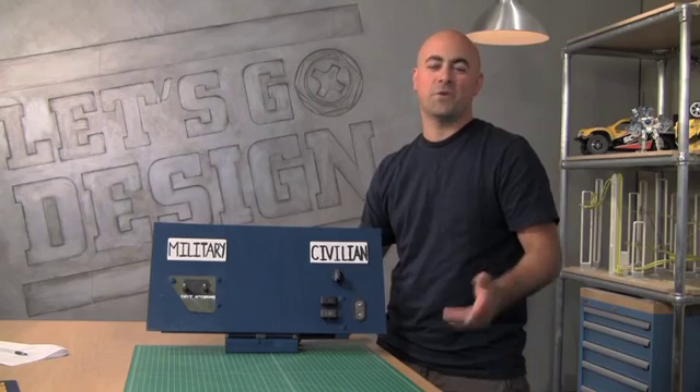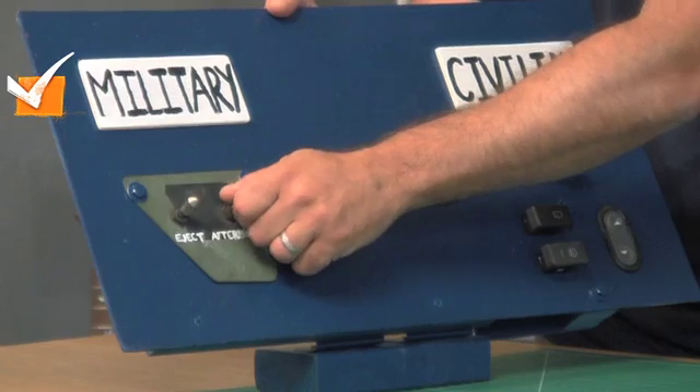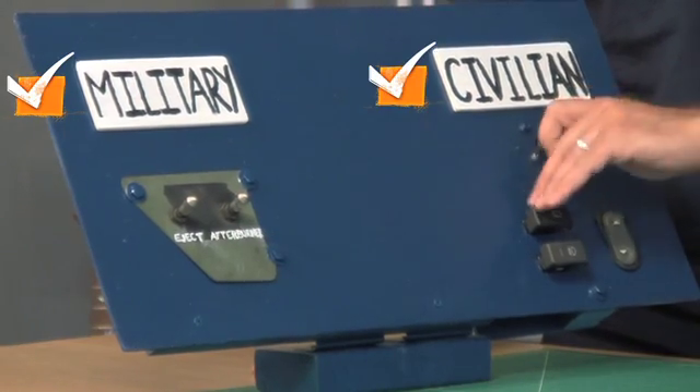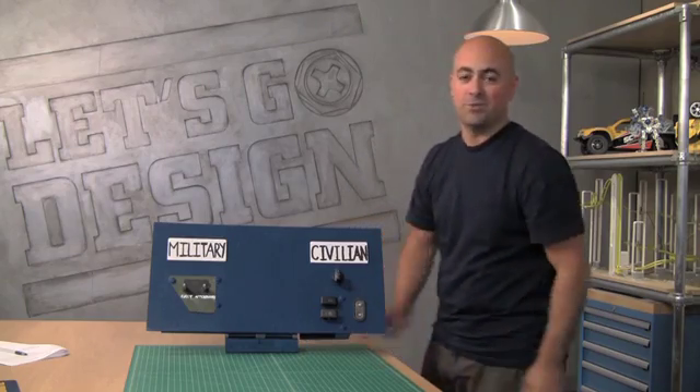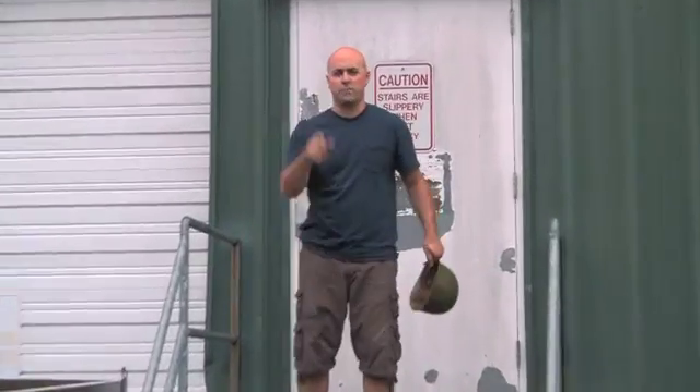This week's vote you can totally geek out on. We need to power up this entire assembly from the chair — you need switches. Do you want to vote for military-grade switches, or do you want minivan-grade switches? I'm not going to tell you how I'm voting — we'll have to see what you guys choose. Remember to get your votes in. We'll see you next time on Let's Go Design.